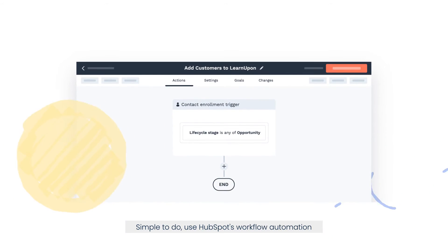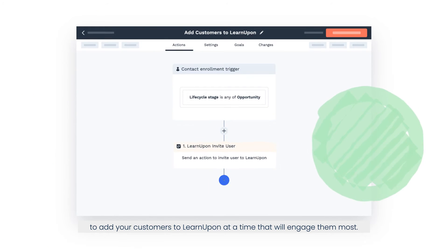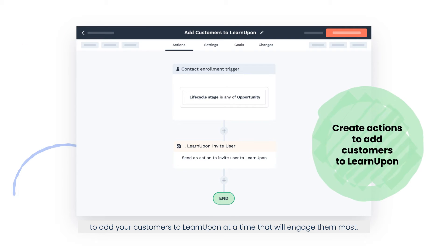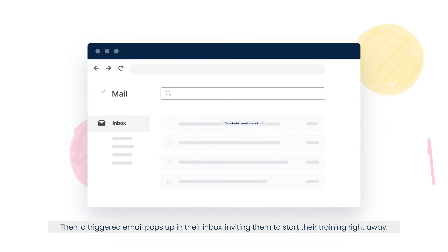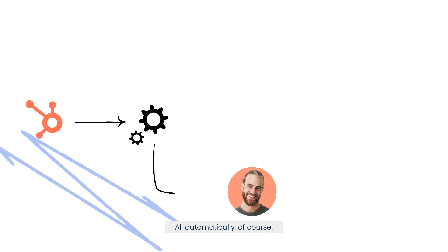Simple to do — use HubSpot's workflow automation to add your customers to LearnUpon at a time that will engage them most. Then, a triggered email pops up in their inbox inviting them to start their training right away. All automatically, of course.